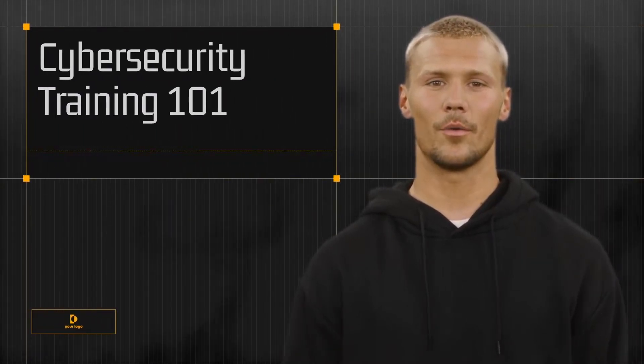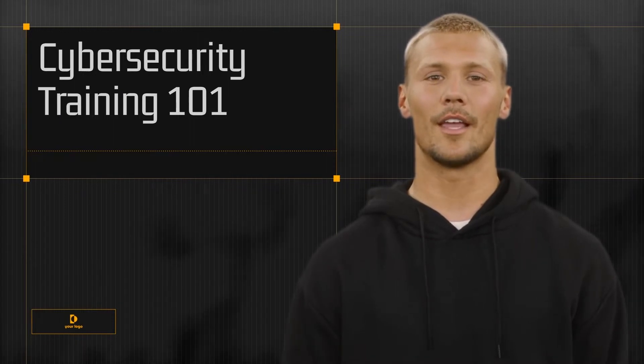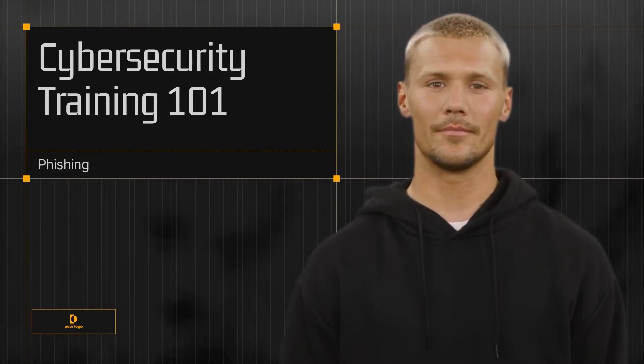Welcome to Cybersecurity Training 101. In this module, you will learn about one of the most common methods of cybercrime – phishing. You will learn how to recognize the red flags or danger signs associated with phishing so you can react properly when you encounter them.